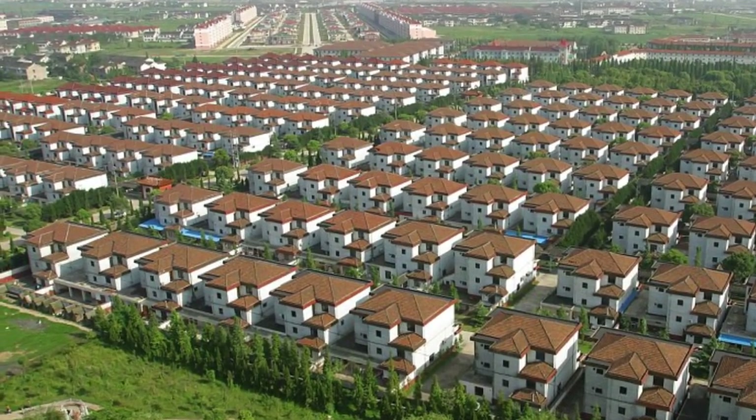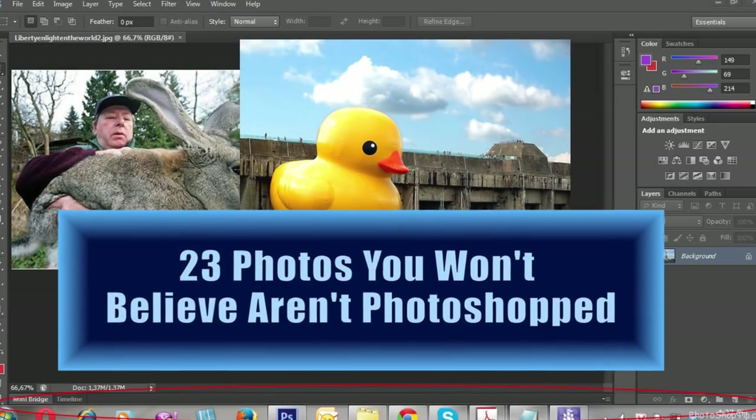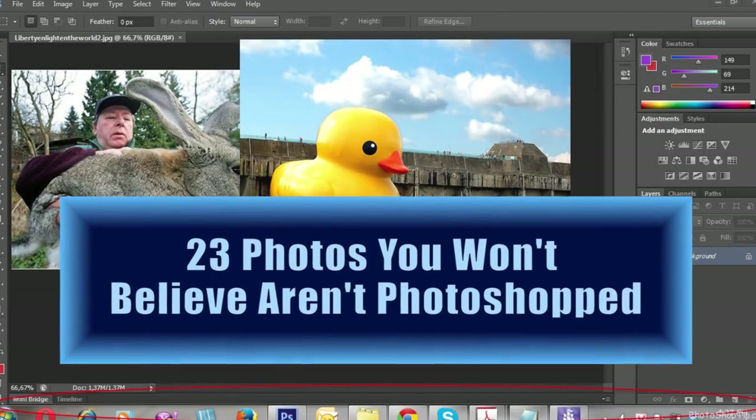From strange cookie cutter societies to a housefly wearing glasses, here are 23 photos you won't believe aren't photoshopped.